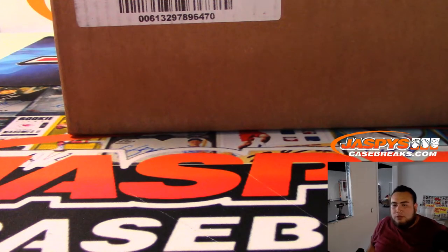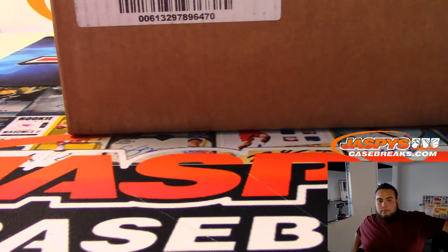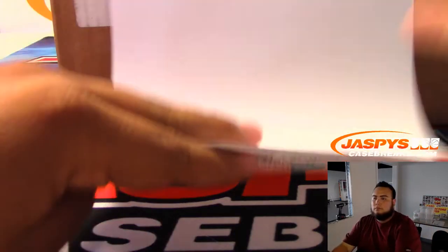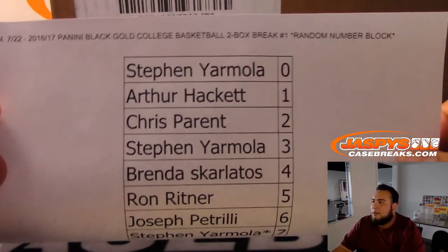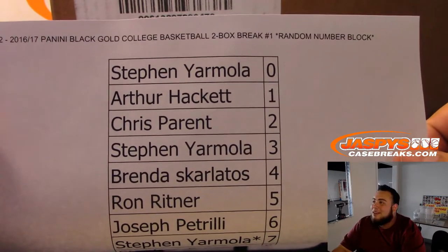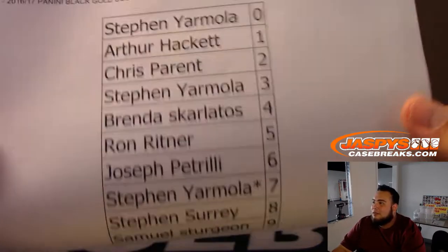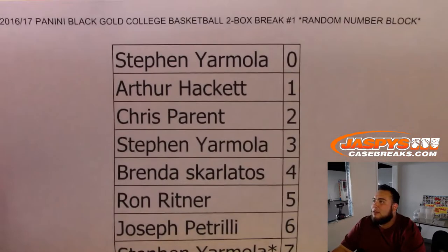There are eight boxes per case, so that's what we're doing — two-box breaks. Breaks one through four will all be from the same case. Oh, there you are Sammy. No, I'm closing the trade window since nobody was really much chatting that they wanted to trade. Steven at the top was zero. Oh, that was Samuel. Spot nine. Good luck to everybody in this break. Appreciate the fill.